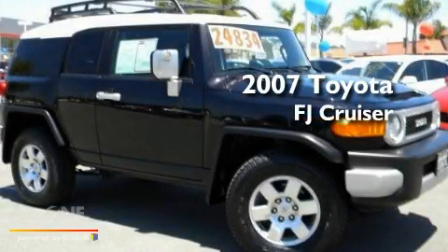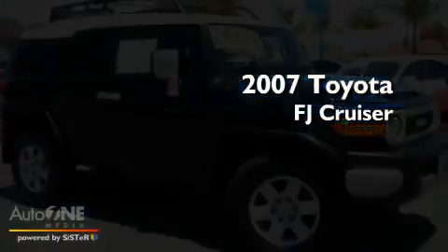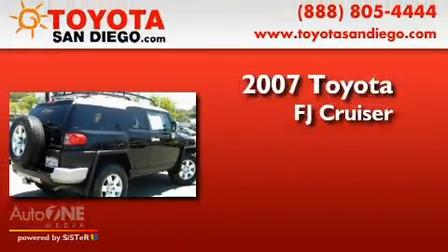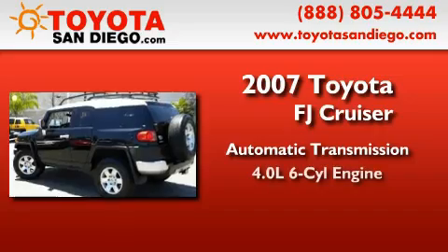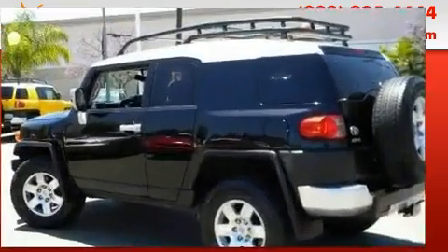This is a certified pre-owned 2007 Toyota FJ Cruiser. This SUV has an automatic transmission, a six-cylinder engine, and four-wheel drive.